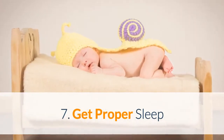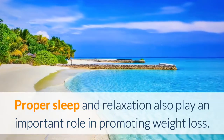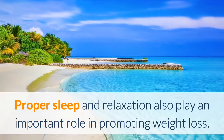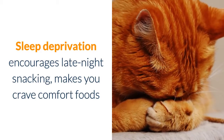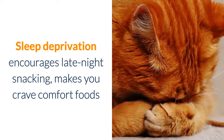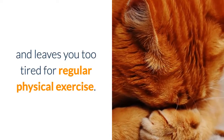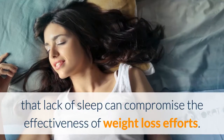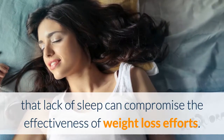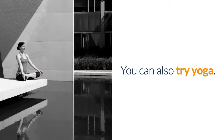7. Get proper sleep. Proper sleep and relaxation also play an important role in promoting weight loss. Sleep deprivation encourages late-night snacking, makes you crave comfort foods, and leaves you too tired for regular physical exercise. Plus, studies suggest that lack of sleep can compromise the effectiveness of weight loss efforts. You can also try yoga.